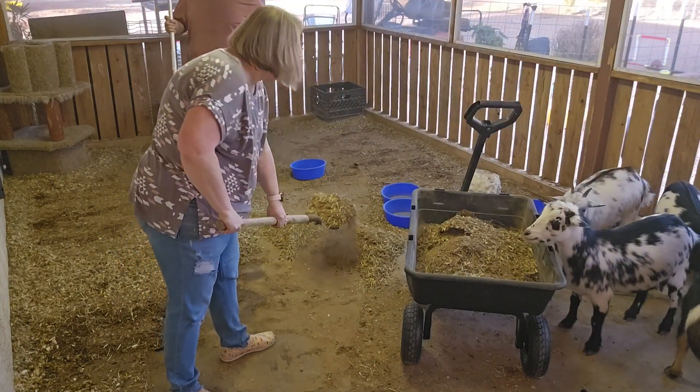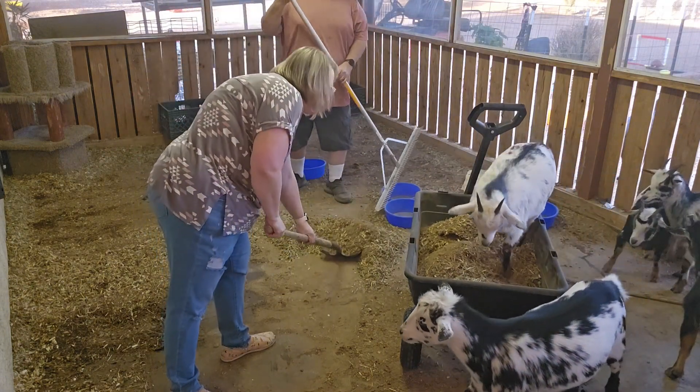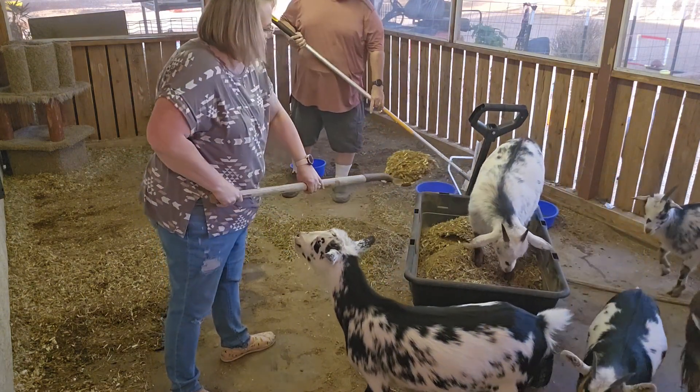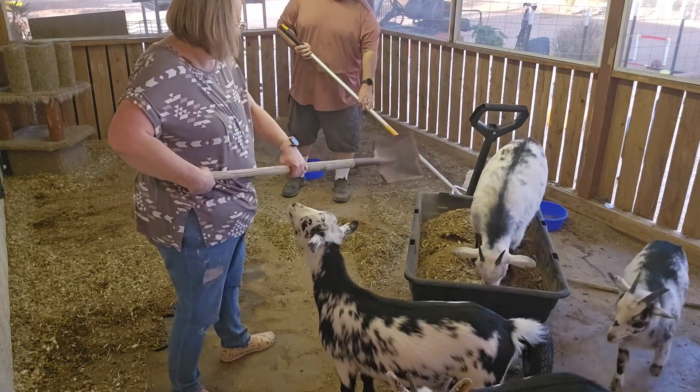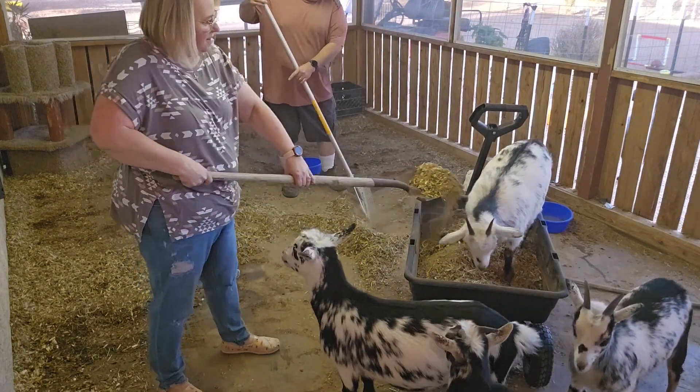Cleaning out the goat pen is never a fun job but it's something that has to be done. The cooler weather we're having right now makes it a little bit more bearable, and the new wagon that we got makes it a whole lot easier to haul out the waste.